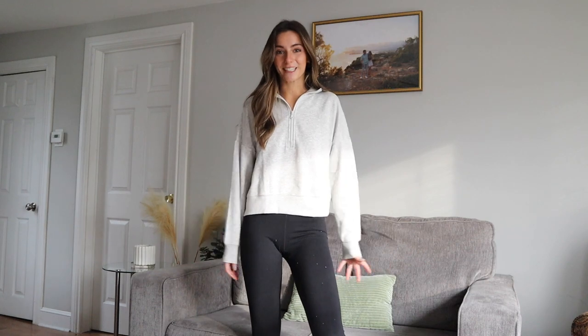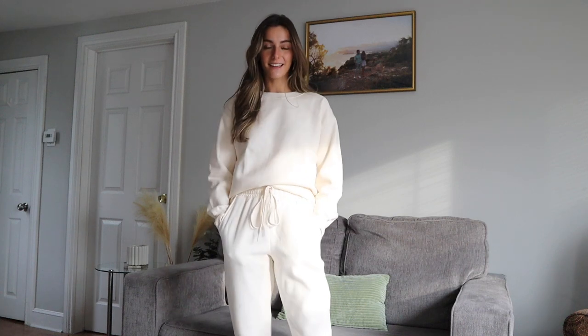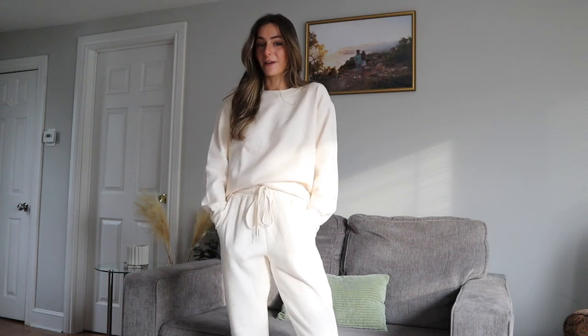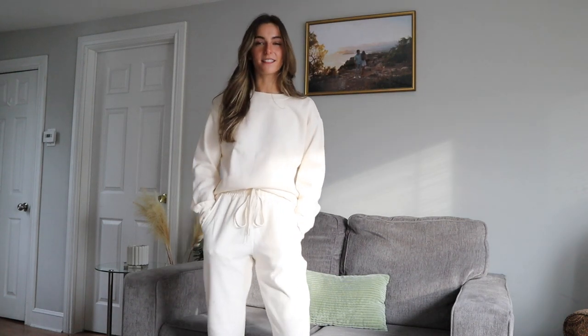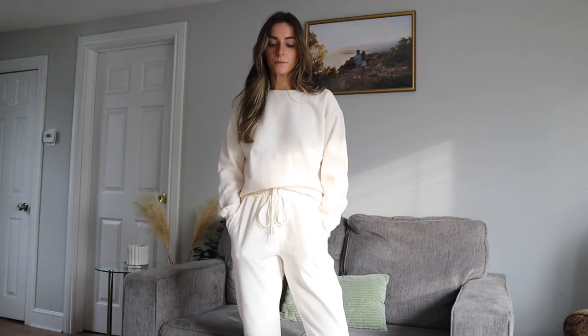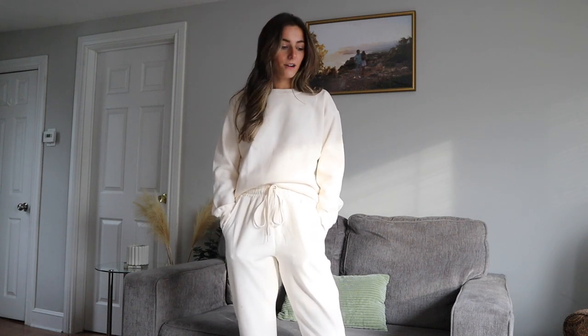Second to last look — we're almost there — is this matching set. I don't know if it's really meant to be a matching set but I bought it as one. It's a bone ecru color — I forgot if they call it bone or ecru but I'll have it linked below. I got this as just an easy matching set to run errands or maybe a travel day. This is perfect — I'm going to Philly on Saturday, so I feel like I'll wear this in the car with the black puffer or maybe a cropped corduroy puffer for just a chic, effortless, comfortable look.